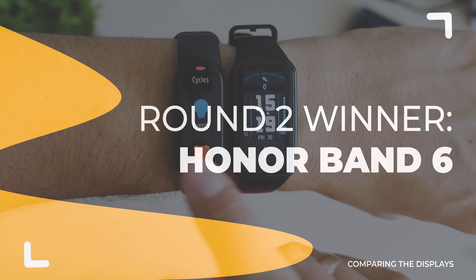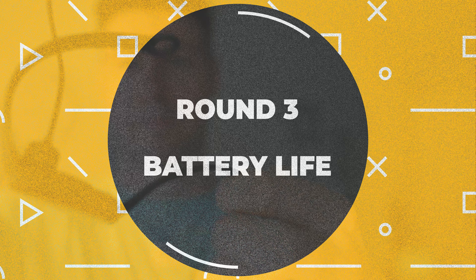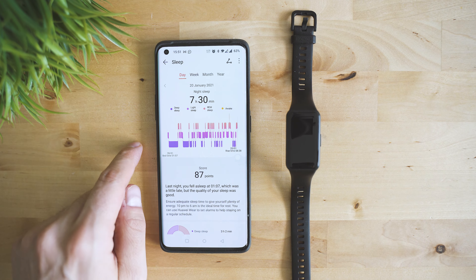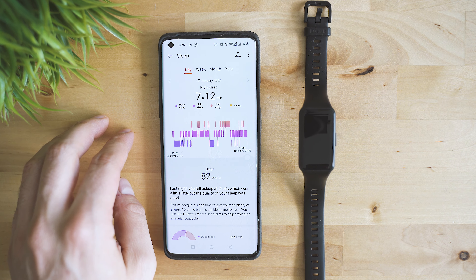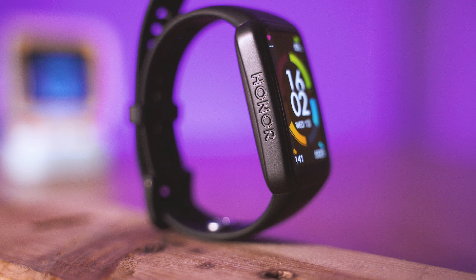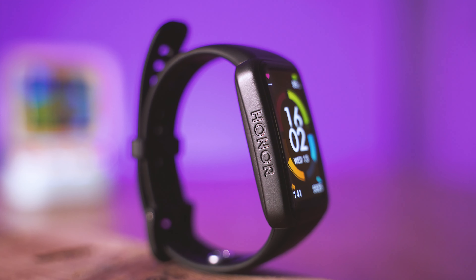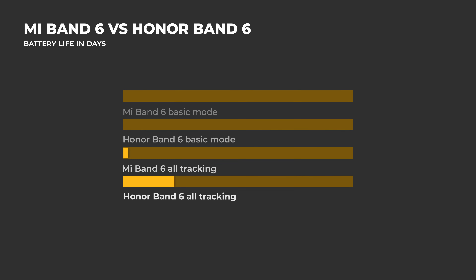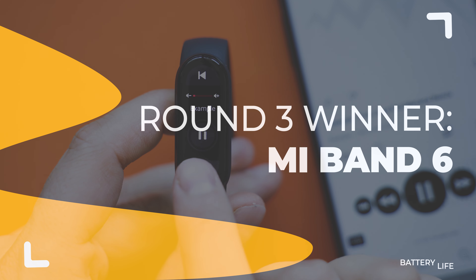Next, we explore battery life. The rules are simple: the more things you track, the quicker the battery drains. Luckily, with both bands you can achieve great results and will rarely have to recharge. I usually enable all auto-tracking features when testing. Results vary depending on whether you're often outdoors, display timeout settings, exercise tracking, season, and firmware status. Statistically, using them in the same conditions, Mi Band 6 usually gives me a day or two more than Honor Band 6. So, it's a close call, but that's another win for the Xiaomi device.